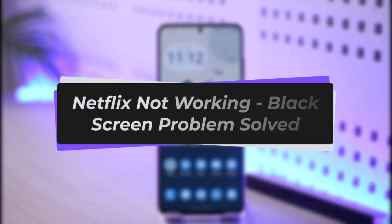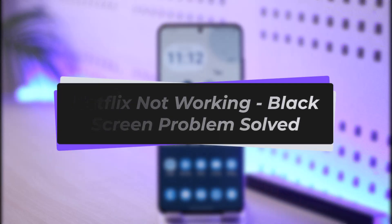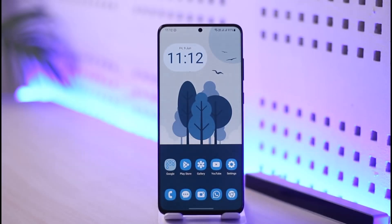How to fix Netflix not working and black screen problem. Hi everyone, welcome back to the channel — The Solution Guy. In today's video I will guide you through the steps on how you can fix Netflix not working and the black screen issue, so make sure to watch the video till the very end.